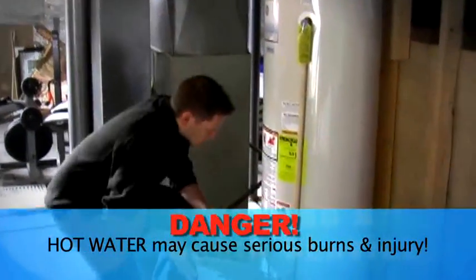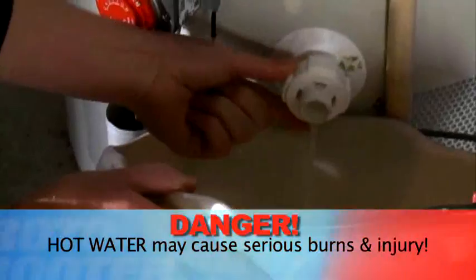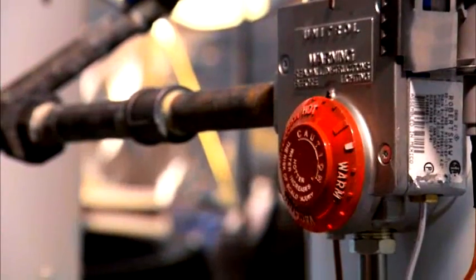Your water heater works harder when it's cold outside. Carefully drain sediment out of the tank once a year, then adjust the temperature to 120 degrees Fahrenheit for optimum efficiency.